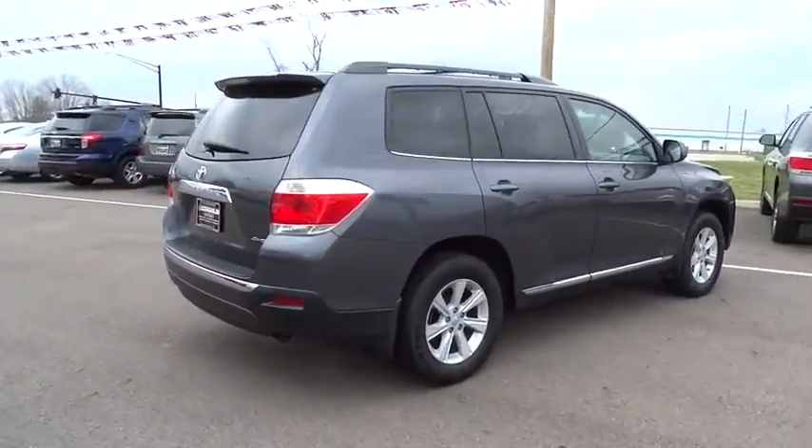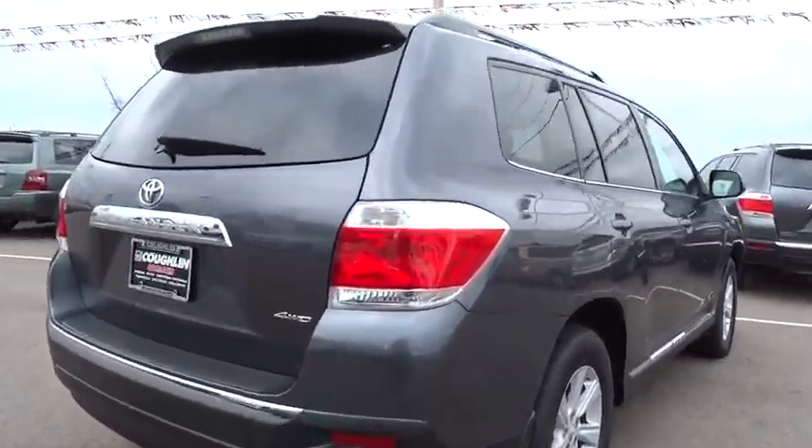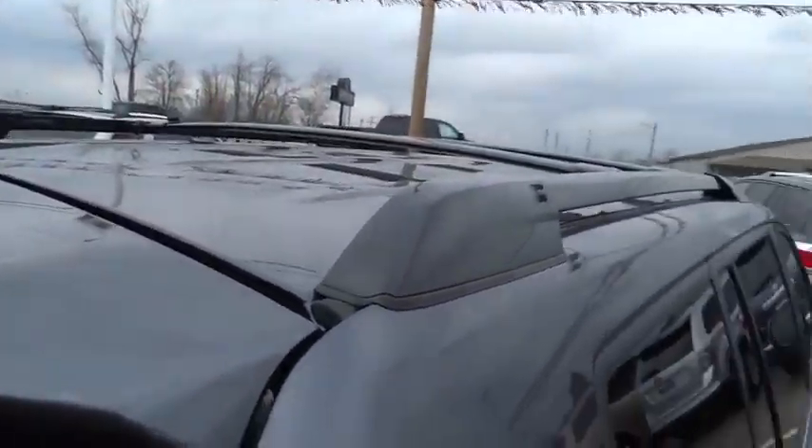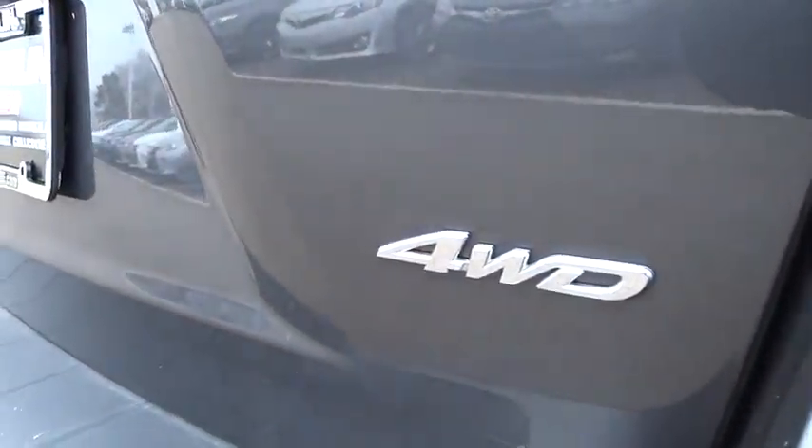The second row bench seat folds away, leaving a pair of captain's chairs. A 2010 top safety pick, the Highlander is where substance meets style and is priced below $35,000. This vehicle has less than 15,000 miles. Here are some of this vehicle's great options.